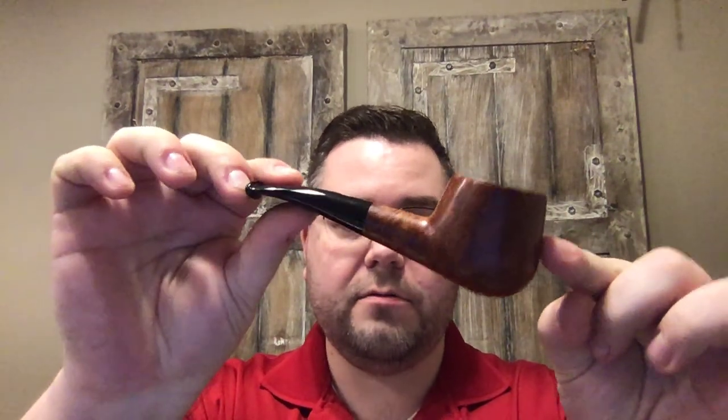Before I jump into what came in the package — if you saw my last video, I'm a huge Castello fan and Shape 55 is my favorite pipe. I've been collecting them and my goal is to get one of each line they make. The first one I collected is a Castello Trademark Shape 55. This thing is a beast, my go-to smoker, absolutely fantastic — definitely one of my top three pipes.